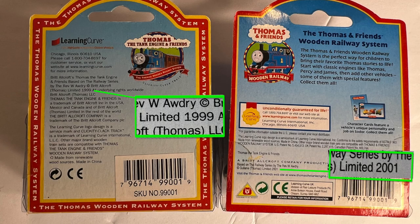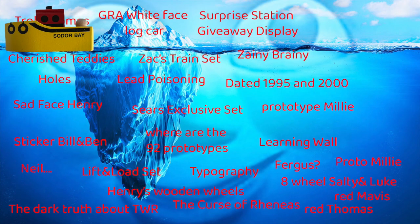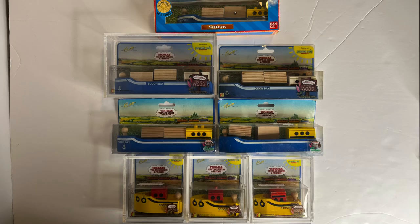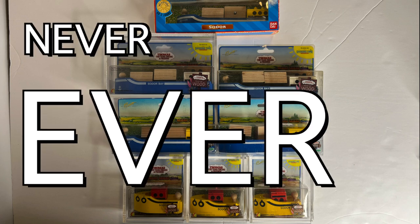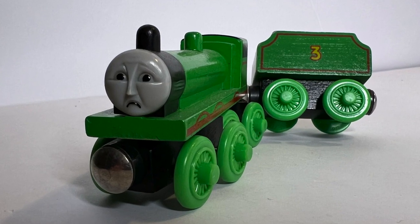Sodor Bay tugboat and cargo ship: these two boats are the only boats that were active in the 90s and never ever came back. Sad face.